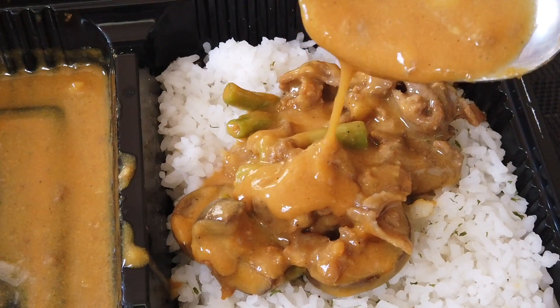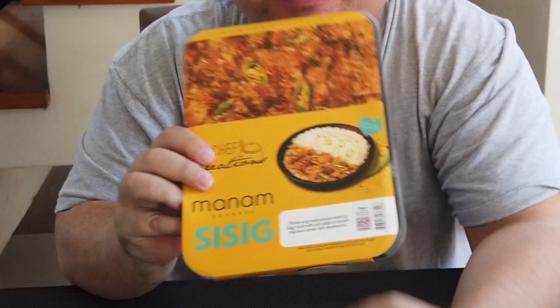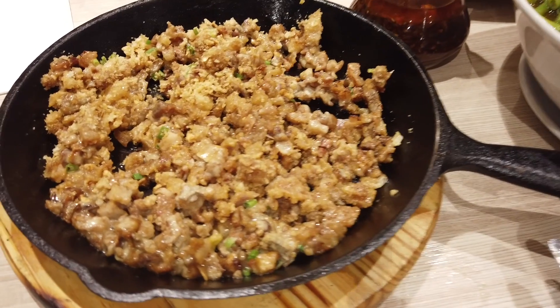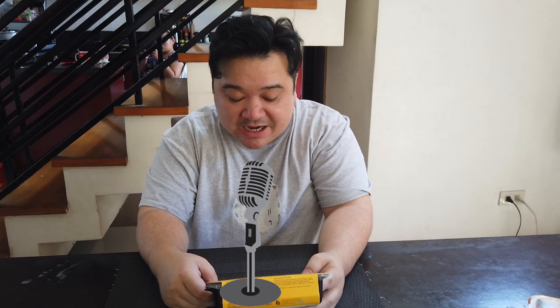I'm planning on mixing everything into the rice, but let me move on to the next item I've been more excited to try. One of my favorite dishes in the world — I'd say it's a death row meal — is Manam Sisig. If not the best sisig in Metro Manila, definitely one of them. This is the Manam Express Sisig, made with pork strips in Manam Sisig sauce, served with steamed rice.